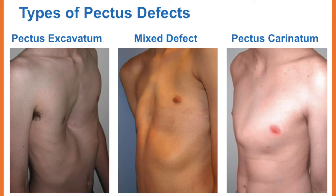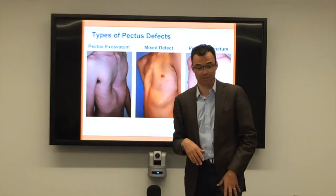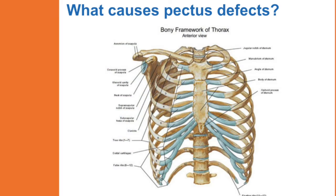Oftentimes it's because of this asymmetry that one part of their sternum — the breastbone — is rotated, and that results in this sort of defect. These asymmetric cases are the most difficult to treat, whereas the others we actually have pretty good treatment options available.